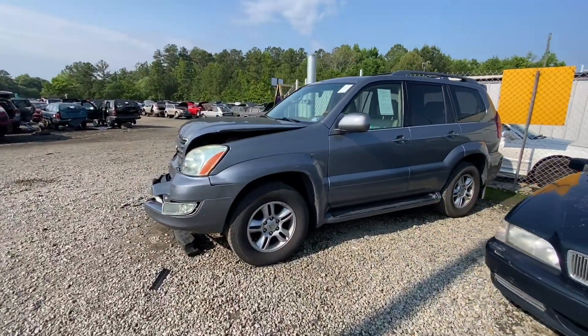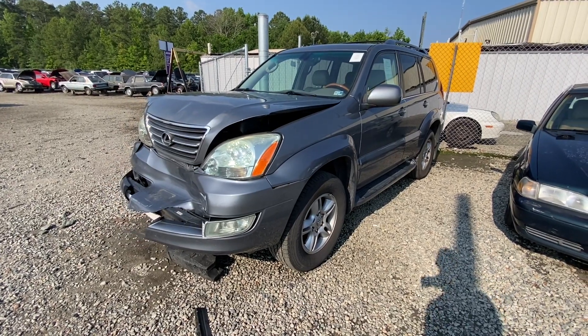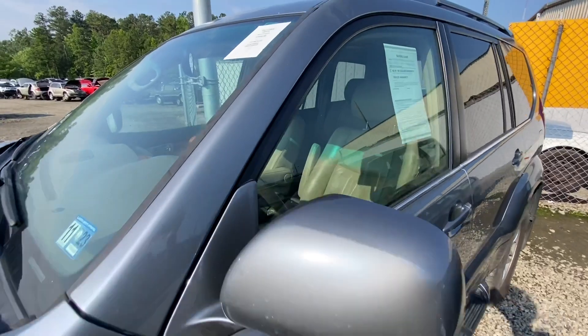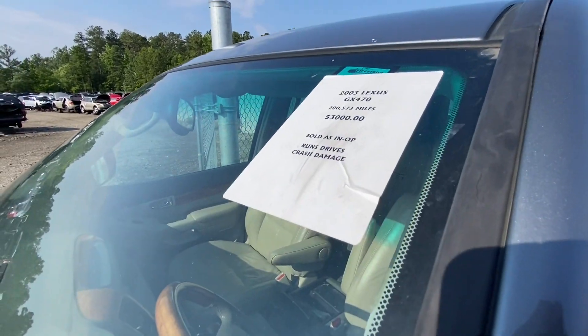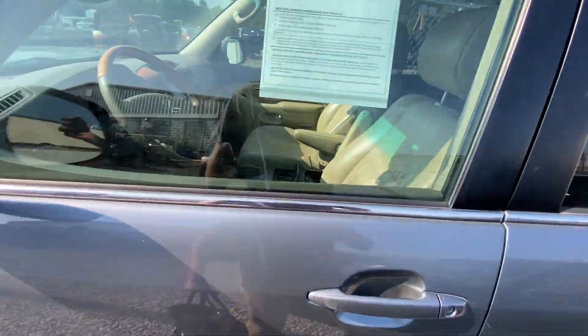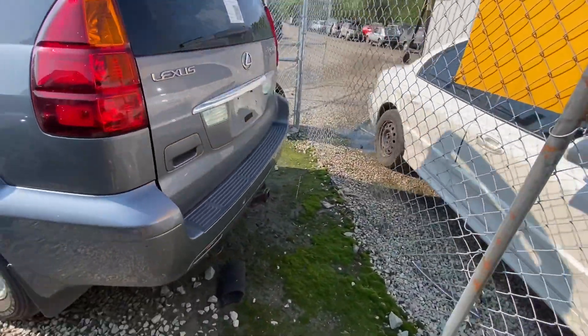Here's the first one — this is new. A lightly smashed GX470. How about that? 280,000 miles, $3,000. Actually, not terrible if you're looking for a trail truck, honestly.